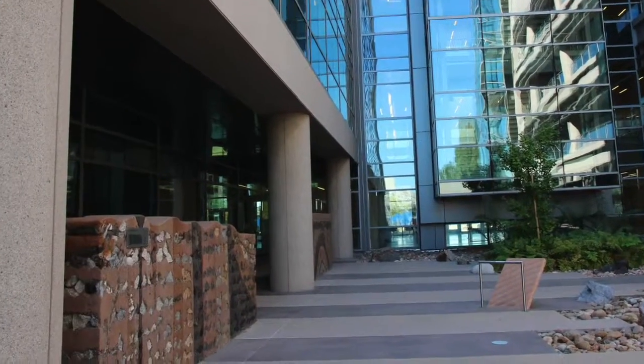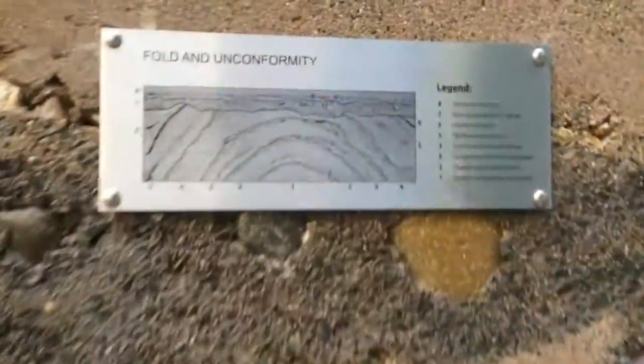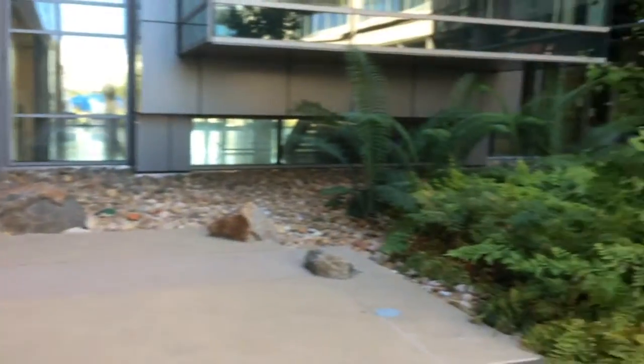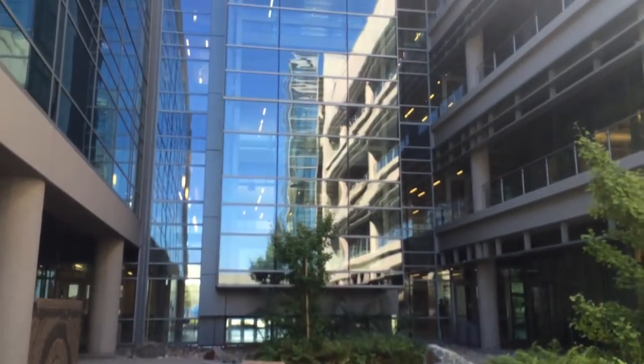The math and science complex is a $109 million project, and construction was completed in 2014. In the interior, the building features a geo-garden — it consists of three six-foot tall stone wall segments that depict the Earth's layers.